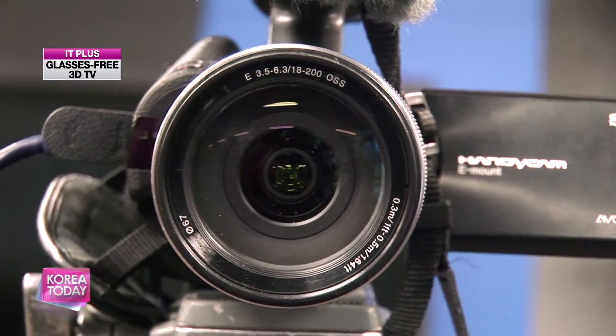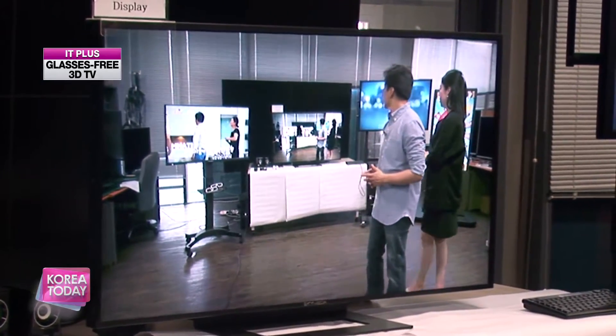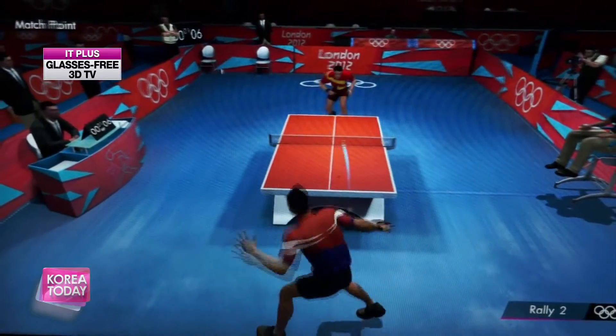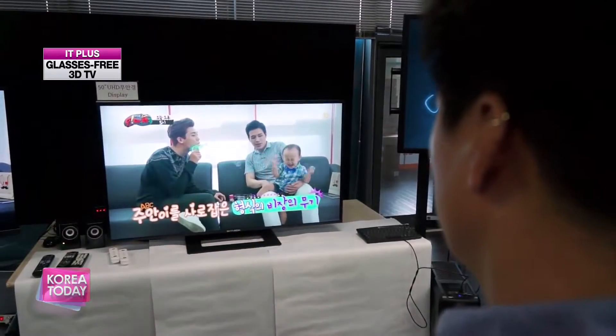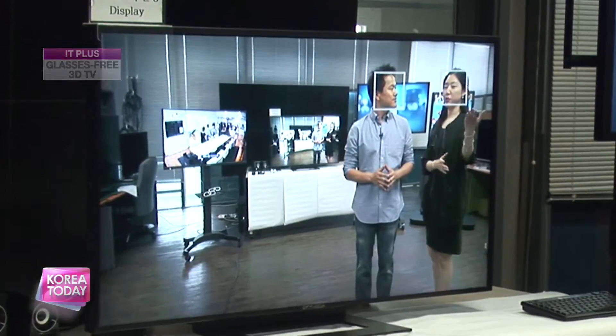Also, if you connect a 2D camera with no 3D functions to the 3D TV, you can check the images in 3-dimension on the spot as you are taking them. Another feature the 3D TV boasts is that you can connect it to a computer and experience online games at a whole new level. As if video games weren't addicting enough, with this 3D feature it feels like you're right in the game — with the benefit of not having to wear the 3D glasses. The first glasses-free 3D TV and how this will influence the global 3D TV market is something worth keeping an eye on.